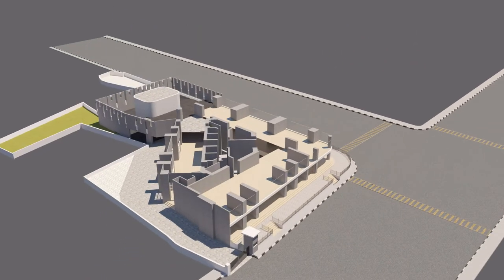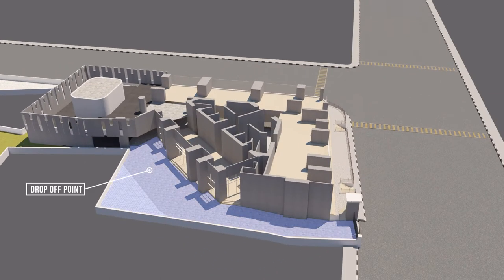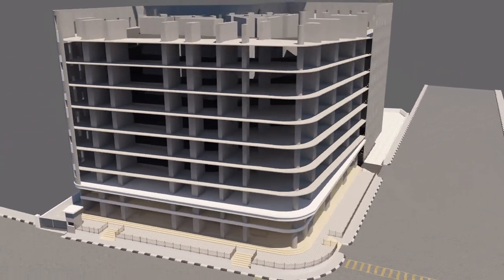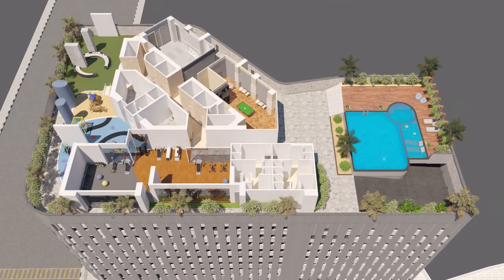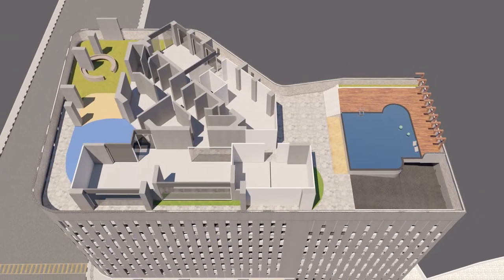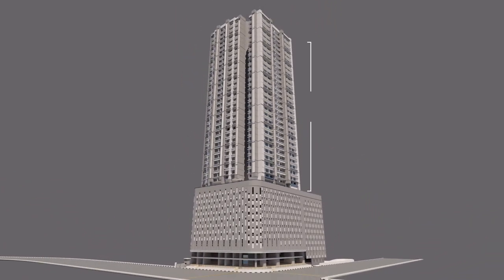73 East has two levels of shopping spaces on the road front. The tower comprises a drop-off point and entrance lobby at the ground level. There are eight levels of podium parking and a basement parking. The entertainment deck hosts the swimming pool, fitness center, kids play area, multi-purpose hall, indoor games room, and senior citizens corner. It has 29 habitable floors of luxury residences above the entertainment deck.